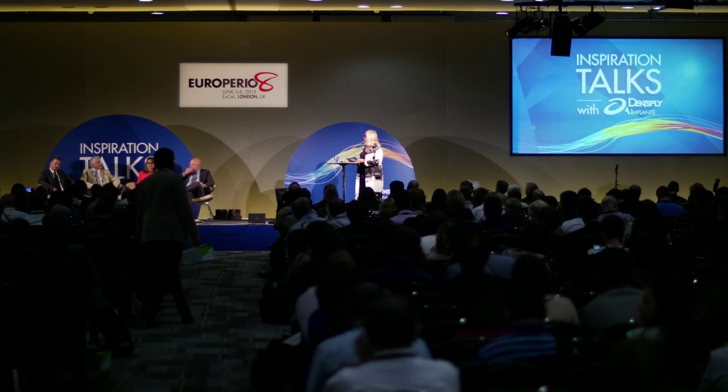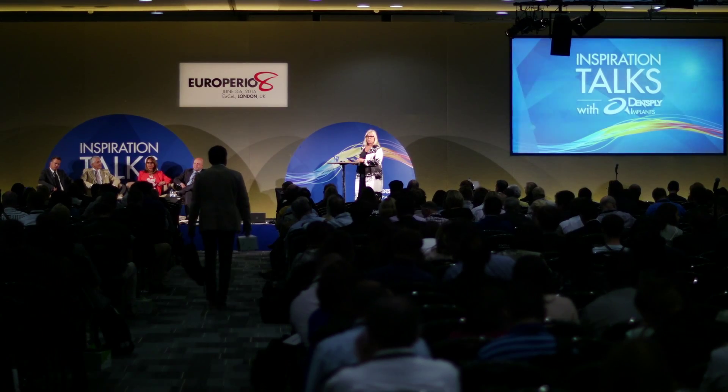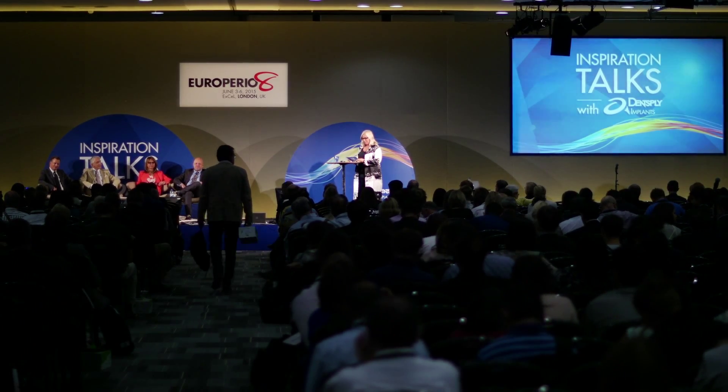Give a warm welcome to Robert Nöken, here to present on enhanced tissue support in extraction sockets and sloped ridges.